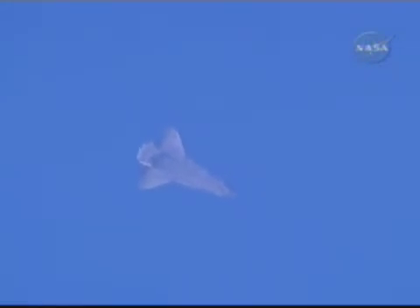Commander Chris Ferguson has taken over the controls of the shuttle as he arrives at the heading alignment circle. This is the 342-degree left-hand turn to line him up for Edwards Runway 04, a temporary runway that is providing a southwest and northeast landing.